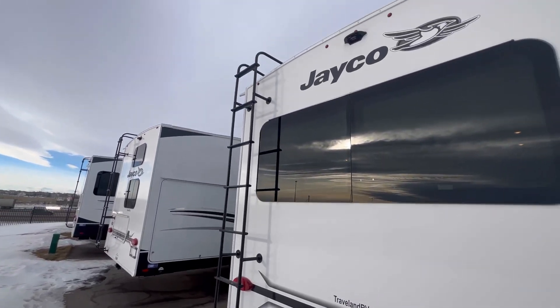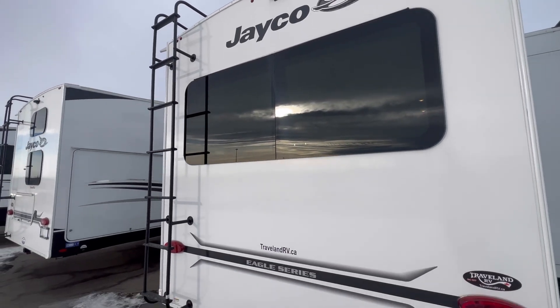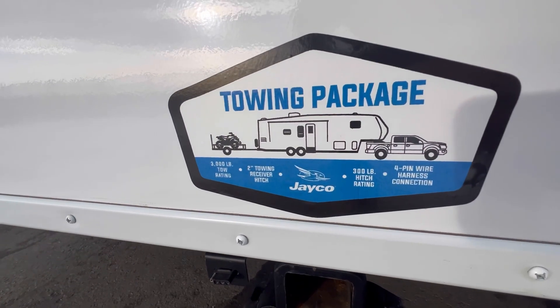It does come equipped with a roof ladder because that roof is rated for 4,500 pounds — they call it a Magnum Truss. This is able to double tow, so if it's allowed where you live it'll tow 3,500 pounds. But enough of that outside stuff, let's get to the fun stuff on the inside.